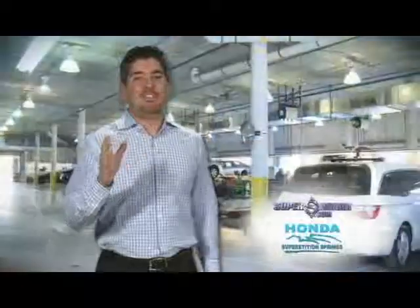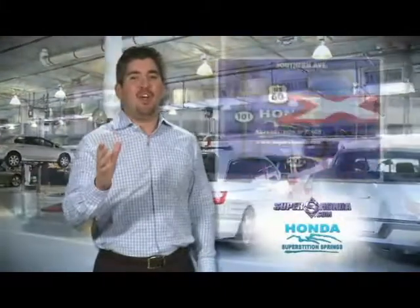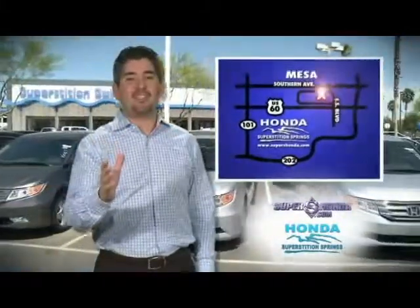We service vehicles from all over the valley, including Mesa, Tempe, Scottsdale, Chandler, Phoenix, Apache Junction, and Queen Creek. We're located just off the US-60 on Superstition Springs Boulevard.